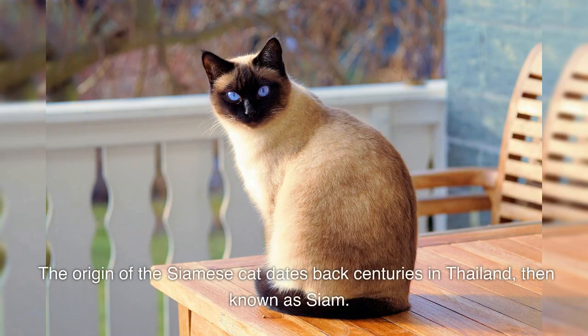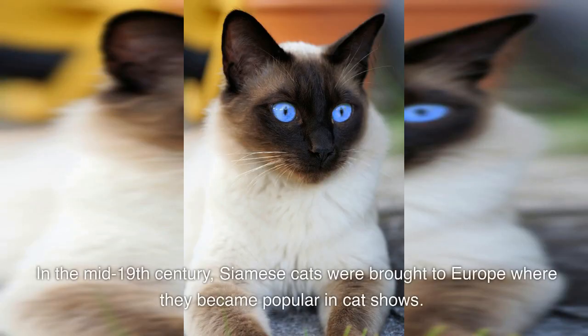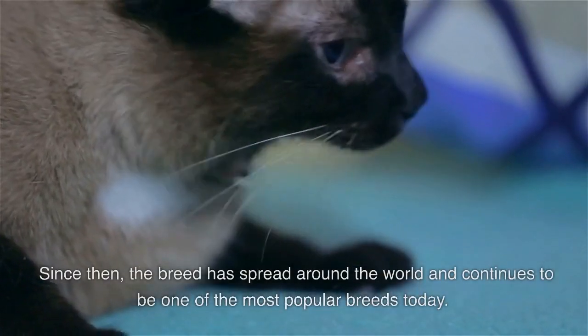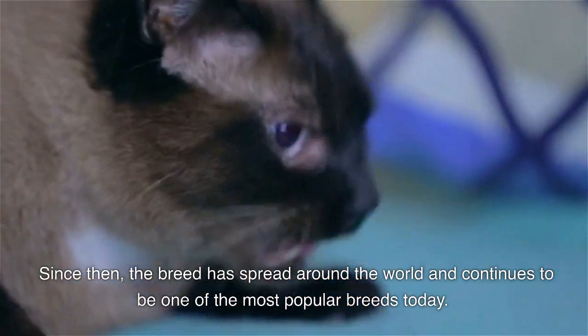The origin of the Siamese cat dates back centuries in Thailand, then known as Siam. These cats were considered sacred by the Thais and were kept in temples as guardians. In the mid-19th century, Siamese cats were brought to Europe where they became popular in cat shows. Since then, the breed has spread around the world and continues to be one of the most popular breeds today.